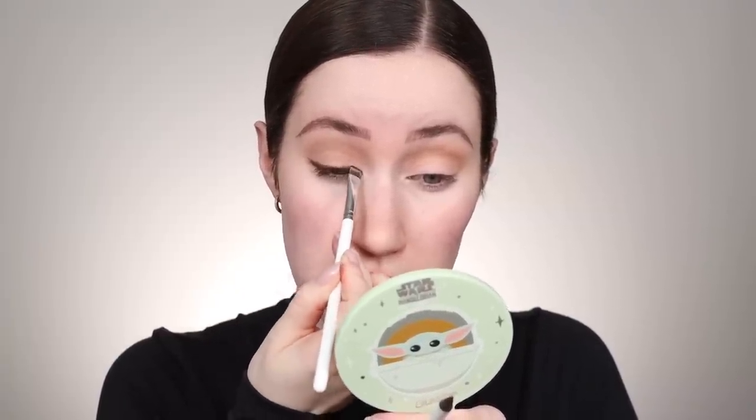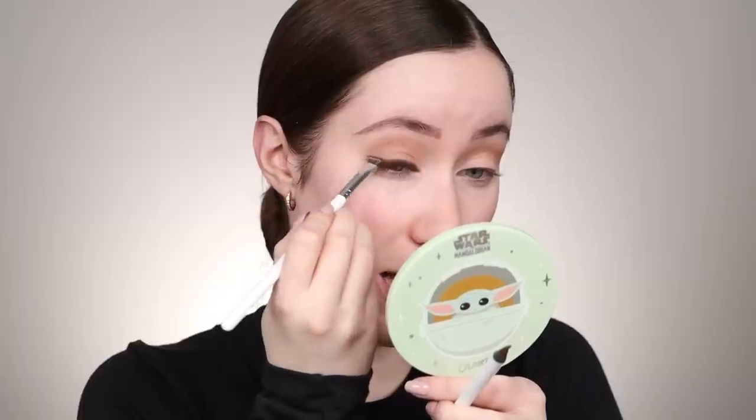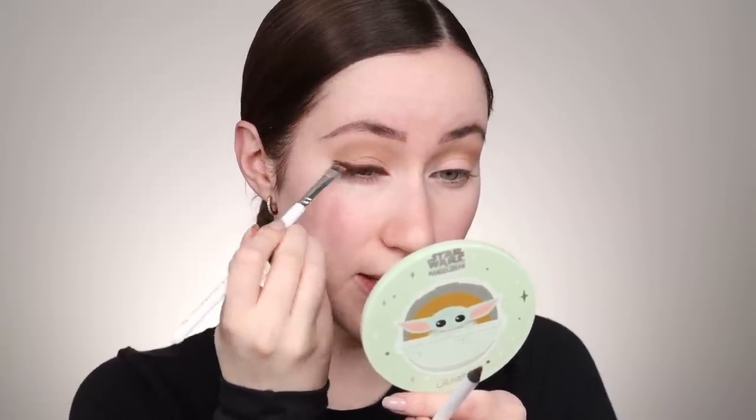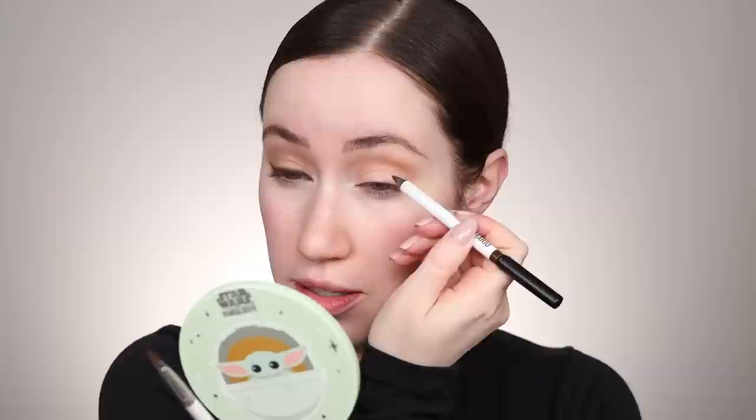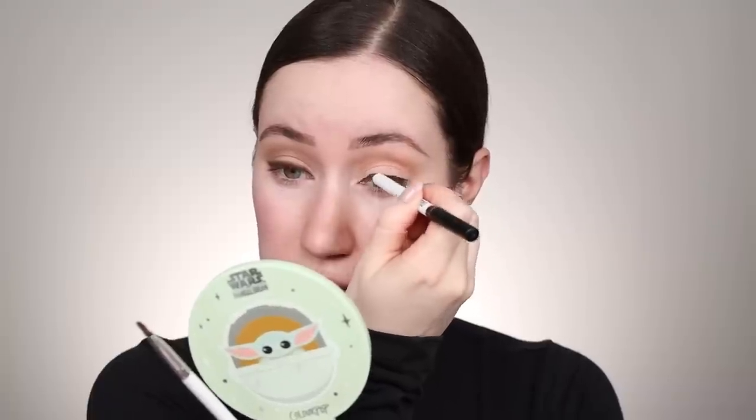I'm going across the entire top lid and then taking a brush — while it's not dry yet — to smudge this out. This does not have to be perfect because I am going to go in with eyeshadow over top. I'm just really wanting to create a lot of definition right up against that lash line. Using this eyeliner first lets me do that without worrying about messing up the eyeshadow. So I'm just really smudging that right into the lashes.